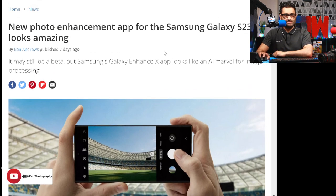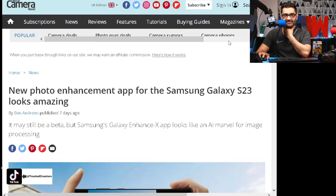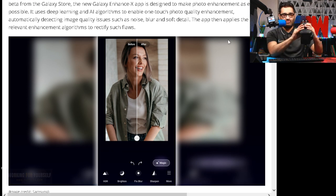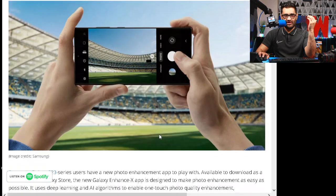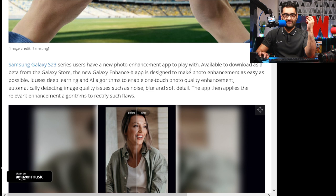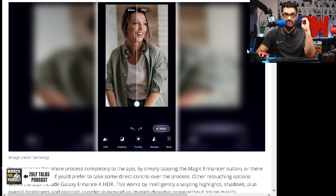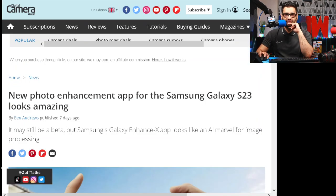Then the Samsung S23 — apparently the photos look amazing on it. It may still be in beta, but Samsung's Galaxy Enhanced X app looks like an AI marvel for image processing. It's no longer a requirement to have a massive DSLR camera everywhere you go. You can just whack out your mobile phone and for the majority of people, you should be okay. The new Galaxy Enhanced X app is designed to make photo enhancements as easy as possible — so it's basically like filters. People are doing this on TikTok anyway, so you're a bit late to the game, Galaxy, but I saw the article so I thought I'd share it with you.